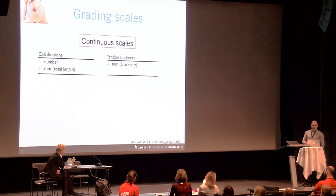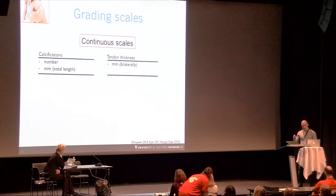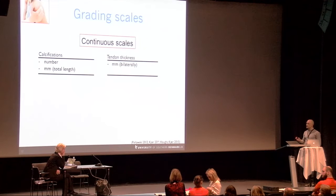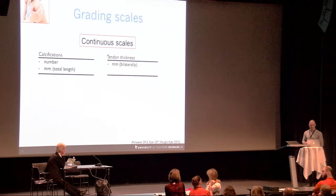Grading of calcifications and tendon thickness was changed from ordinal scales to continuous scales: calcifications were assessed as number of calcifications found in the tendon and as the total length of those calcifications, while tendon thickness was assessed in millimeters.